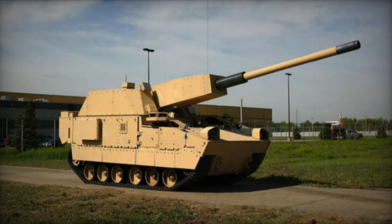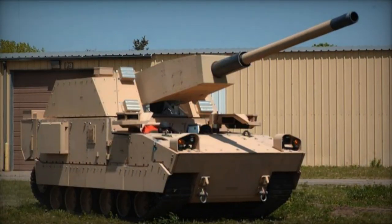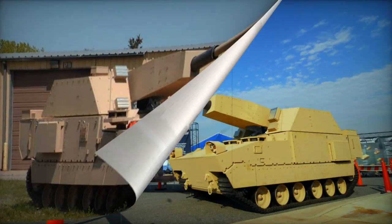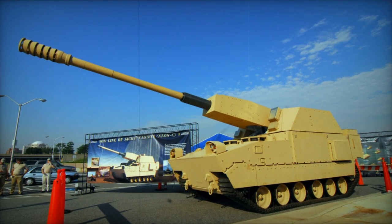An initial prototype of the XM1203 was completed in 2008. However, due to financial constraints and other factors, the NLOSC never advanced to the production stage. Several of its technological innovations were subsequently integrated into the M109A7 howitzer.